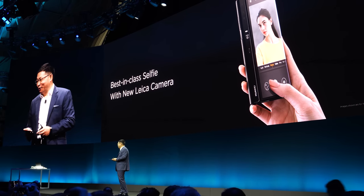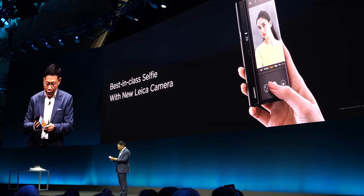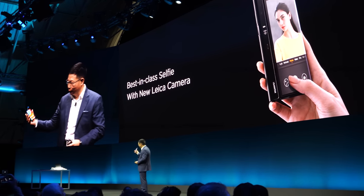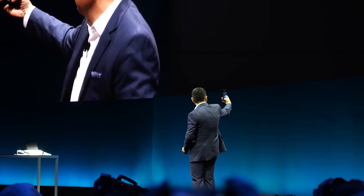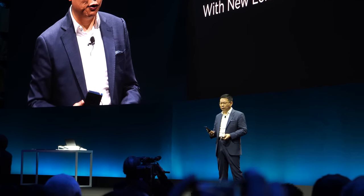Why is this the best selfie phone? Because we are using the rear camera for the front selfie. When you hold it this way, it automatically orients. The selfie quality here can be the best quality because you're using the rear camera.